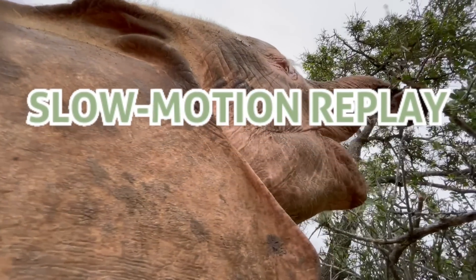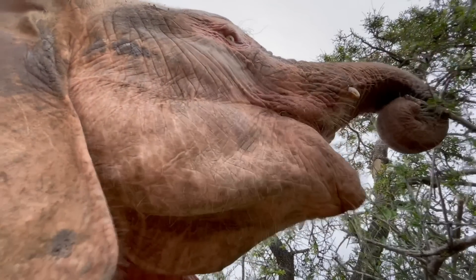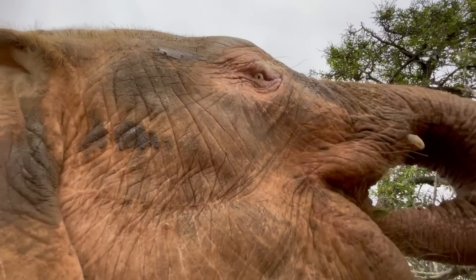We are sure by now you are getting the hang of it and able to identify the difference between the two behaviours quite easily. Kanyisa is seen in this clip gently plucking leaves in this delightful close-up as she is foraging.